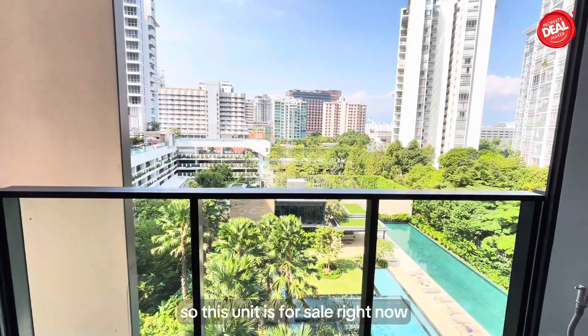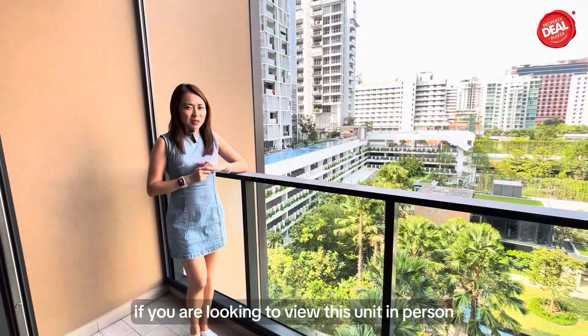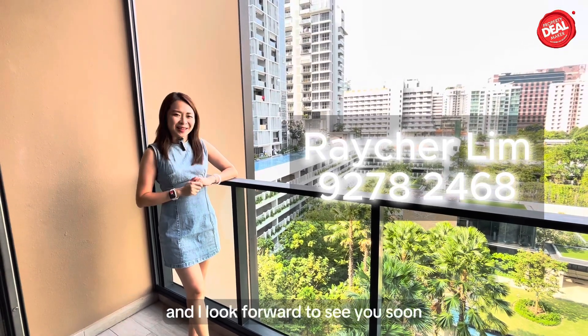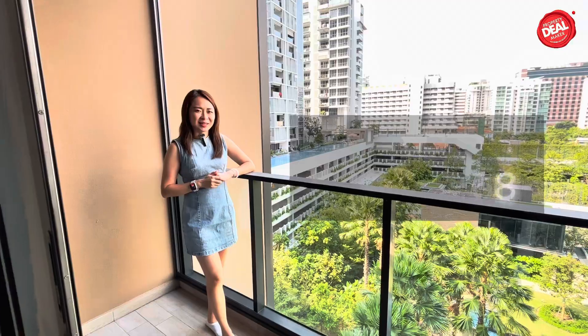This unit is for sale right now. If you're looking to view this unit in person, do contact me to arrange. My name is Rachel from ERA, and I look forward to seeing you soon.